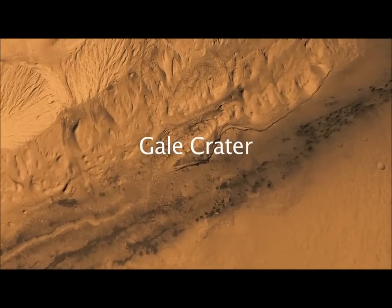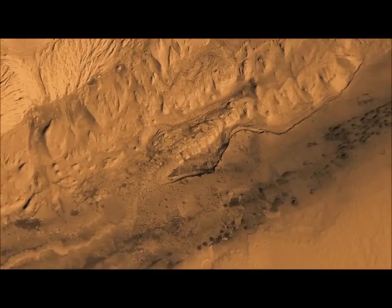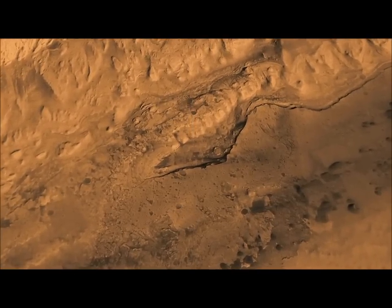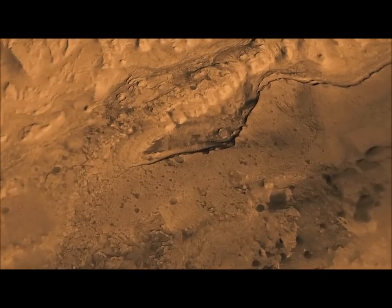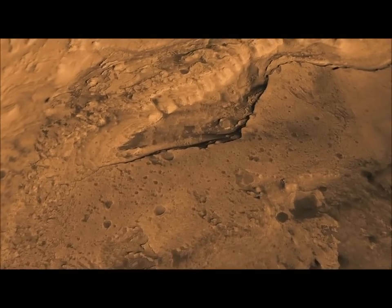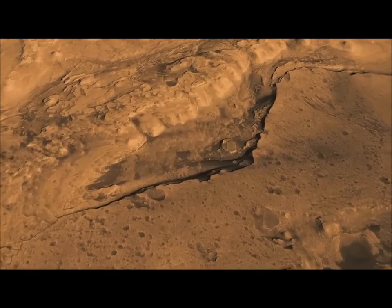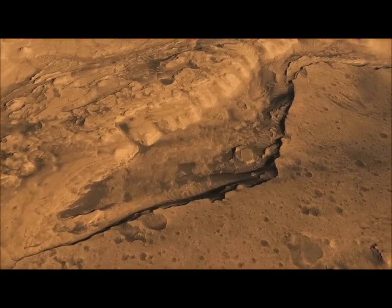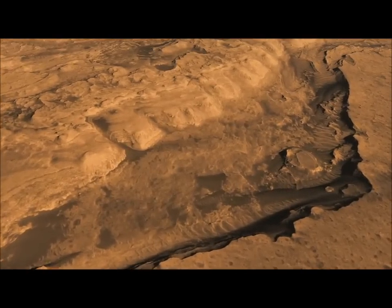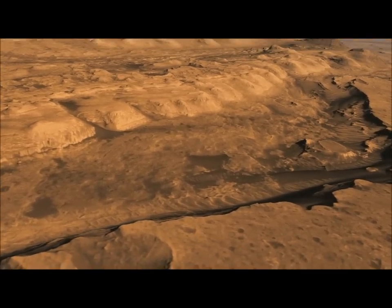Gale Crater in the southern hemisphere of Mars, near the equator, is an attractive landing site because it's a very deep crater — more than three miles deep — and yet at one time it must have been completely filled, because its central mound actually extends above the crater rim today. Evident in here are many different kinds of minerals: sulfates, sediments, and clay materials that indicated the action of water. And because of that action of water, the possibility that it may have preserved evidence of past life.